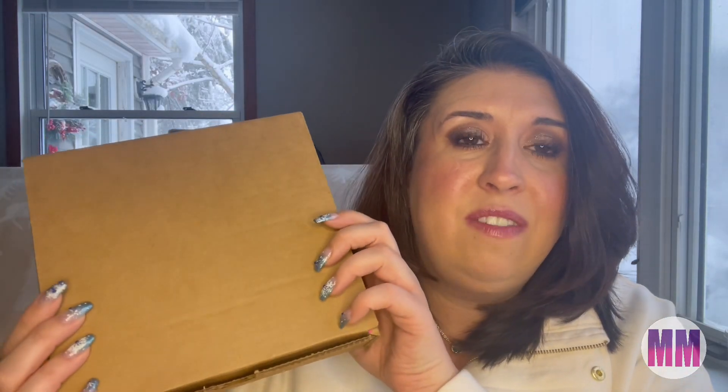Hello friends, welcome back to my channel. I've got something a little bit different. I've got a mystery box from Ciate London that I got during Black Friday. Don't ask me what I was waiting for, but apparently I purchased this during Black Friday — I think I got it on sale. I don't even remember how much I paid for it, but I thought it would be fun to unbox it with you all. I haven't used Ciate London in a really long time because some of their products are really hit and miss to me, so I thought this would be a good way to find some good stuff.